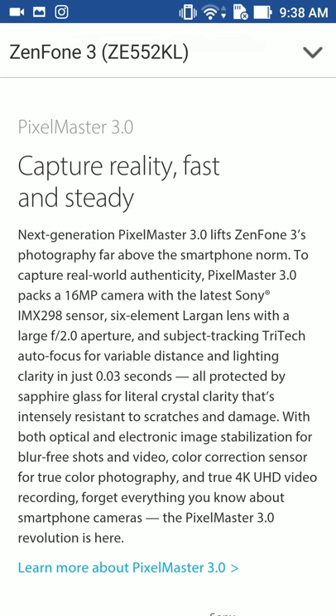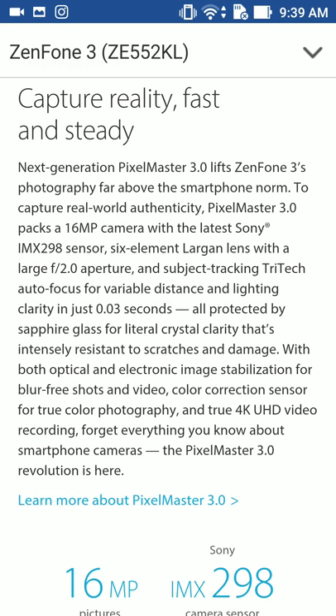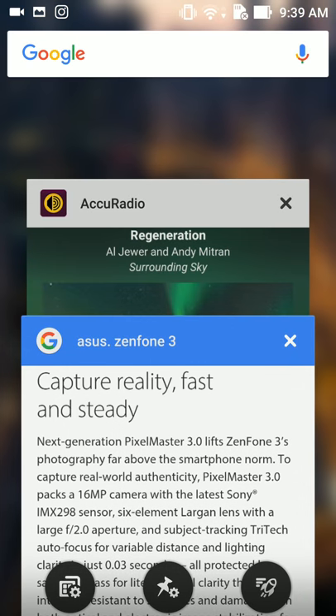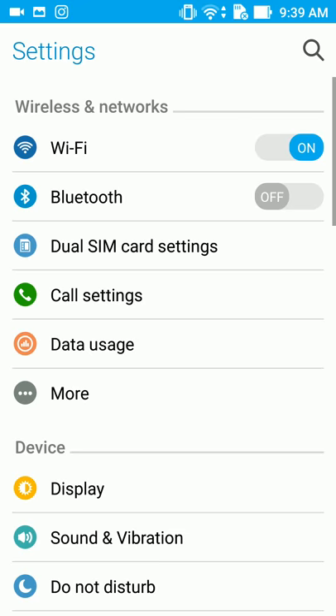Wait — I don't have 4K recording. I think they're talking about the ZenFone 3 Ultra or ZenFone 3 Deluxe, because the one I have doesn't have 4K. UHD video recording only goes up to 1080p on mine. So I don't understand — but let me check this out. I don't think mine is the ZE552, let me check.